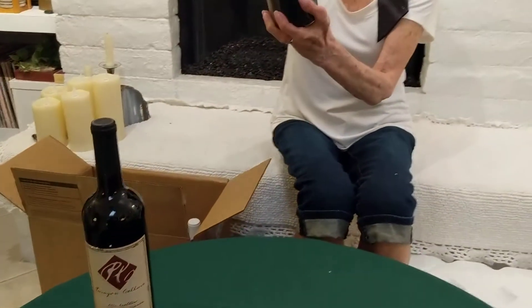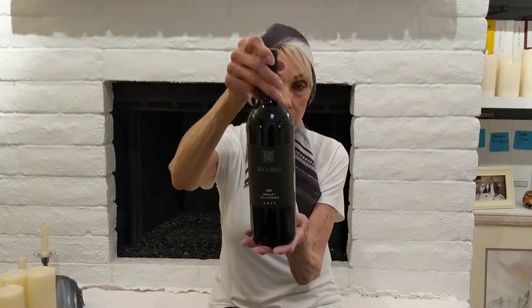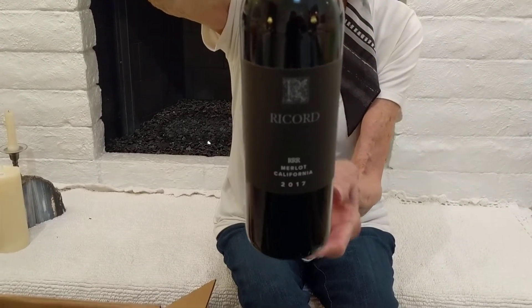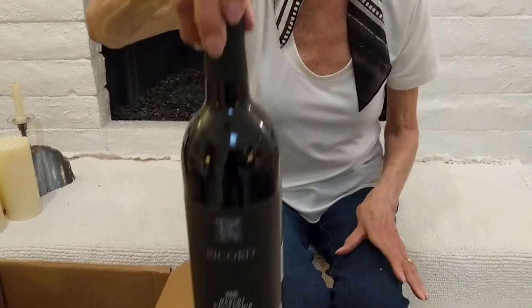I got a Ricard Merlot, a 2017. This is named Ricard Merlot — it's named after one of our owners. This is a fabulous bottle of wine. I love this Merlot; it is just rich and full-bodied.